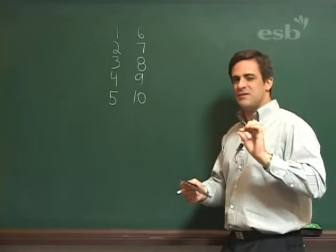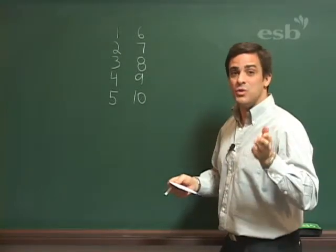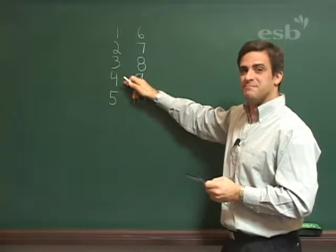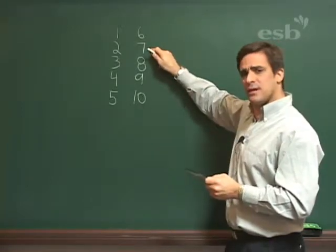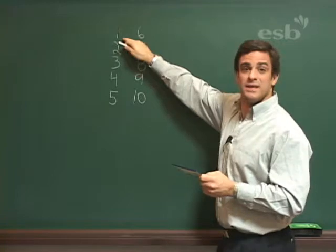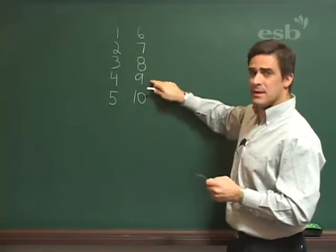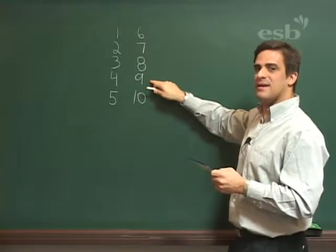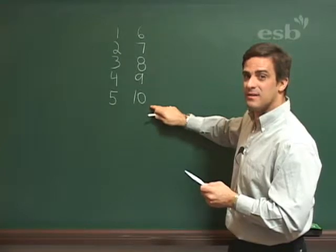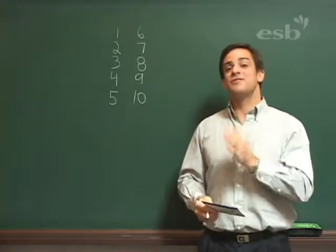Now, let me give you a little test. Are you ready? I will ask you to read a number. I will say, can you read this number? Can you read this number? Four. Can you read this number? Very good. Can you read this number? That's an easy one, right? One. Can you read this number? Nine. Very good. Let's do one more. Can you read this number? Excellent. That is ten. You did it.